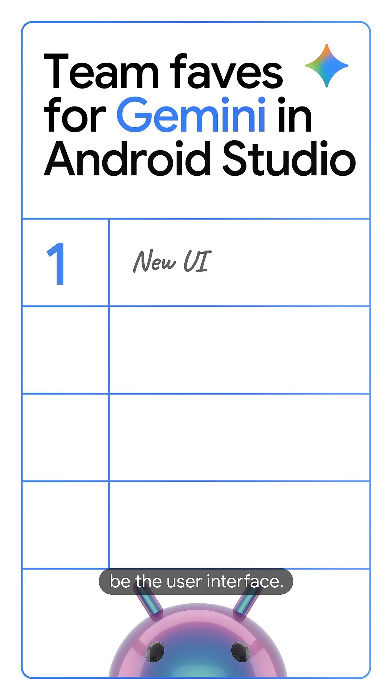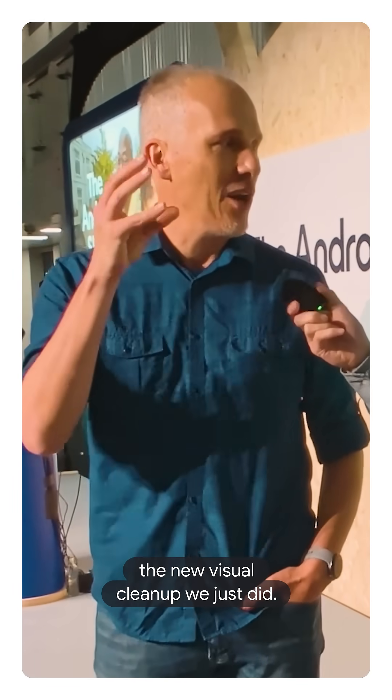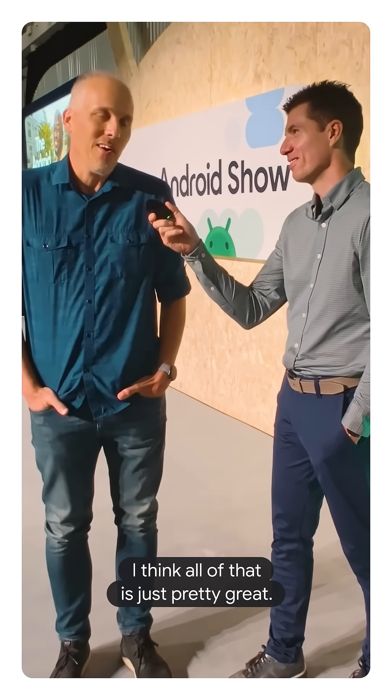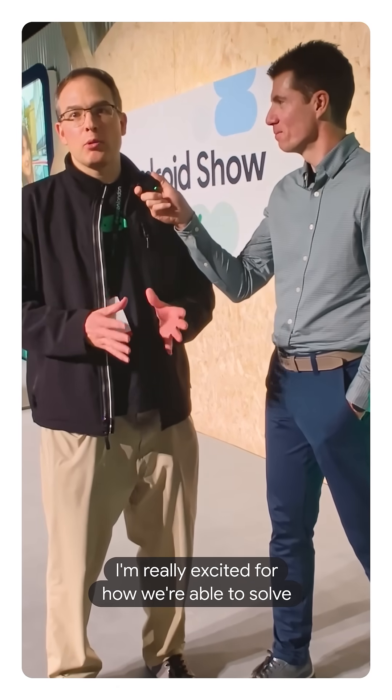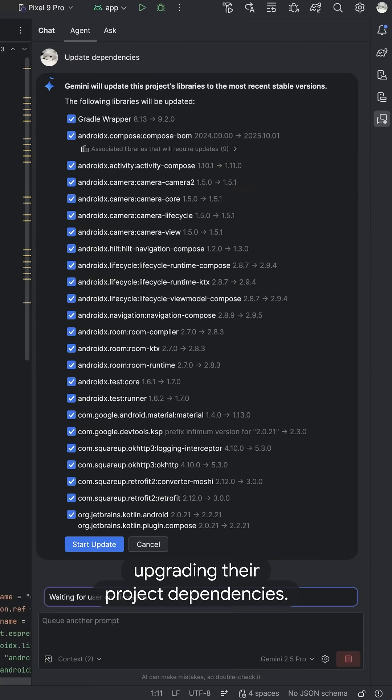If I have to pick one, it's going to be the user interface. I think the animations, the new visual cleanup we just did, and the stage mode — I think all of that is just pretty great. I'm really excited for how we're able to solve real complex problems, like upgrading their project dependencies.